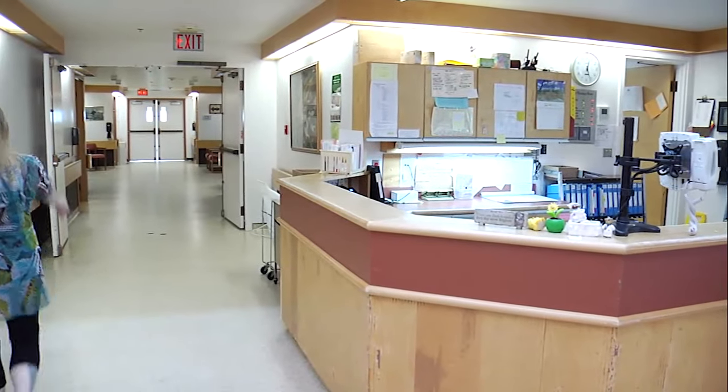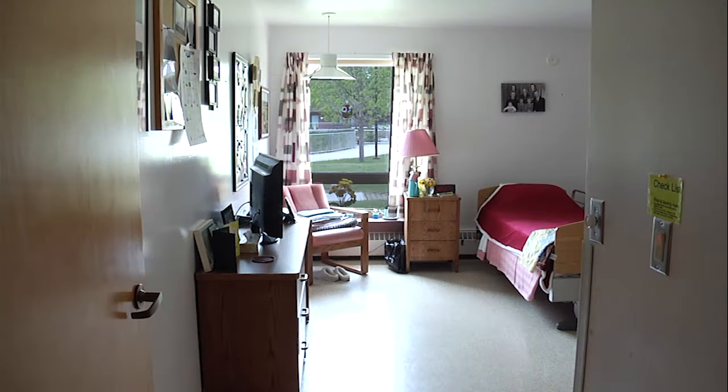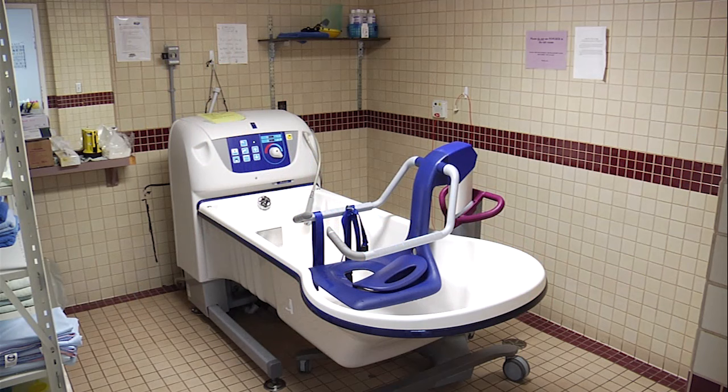For safety, there is a call bell located in the tub rooms, washrooms, and at each bedside. Wolseley is home to 73 residents. All rooms are single accommodation with private washrooms. There are four tub rooms, two in each wing.